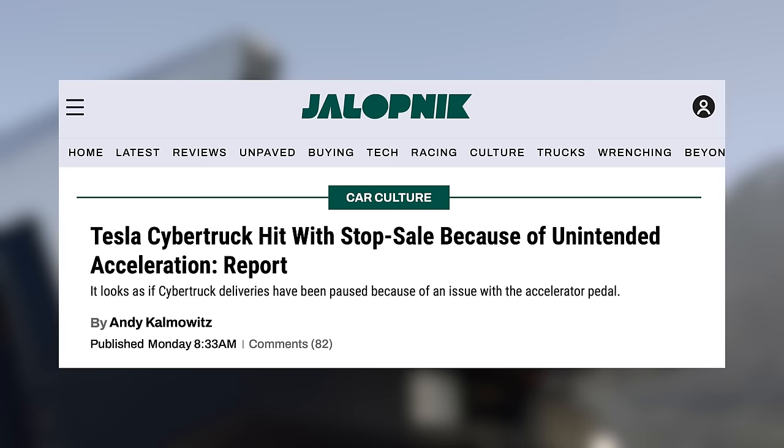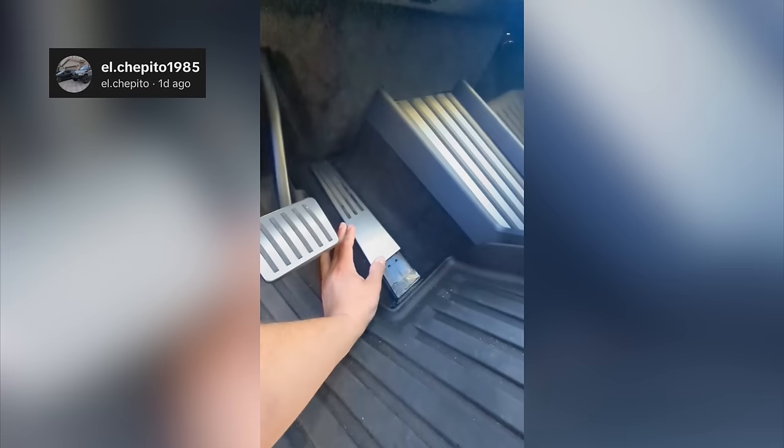It appears the stop sale on the Cybertruck is still in place as they fix an issue with its accelerator pedal. It seems the accelerator pedal cover can come off the pedal and get lodged into the floorboard, which is very much a safety concern. If the rumors are true, we should see a fix in production pretty swiftly, followed by a recall of all Cybertrucks thus far — and we'll truly know how many Cybertrucks Tesla has delivered once headlines run about the recall.